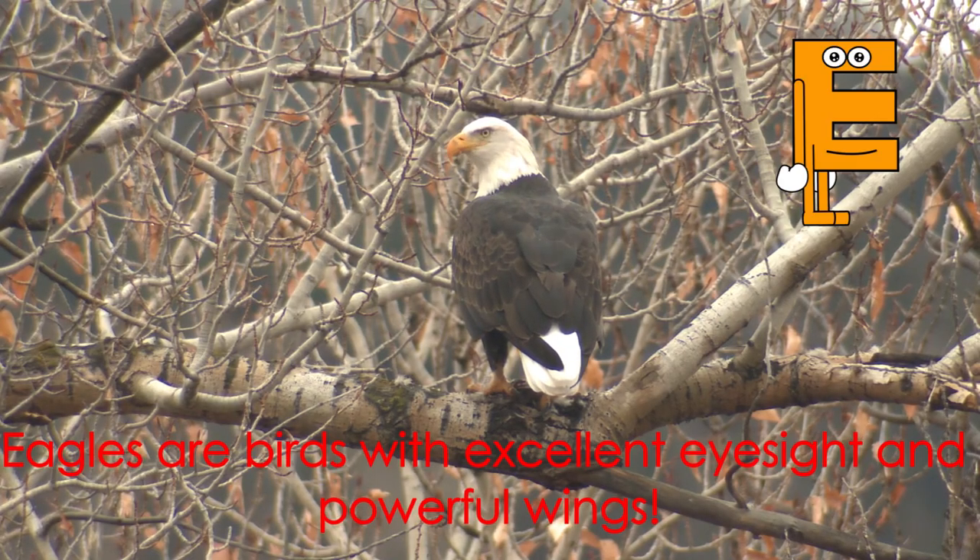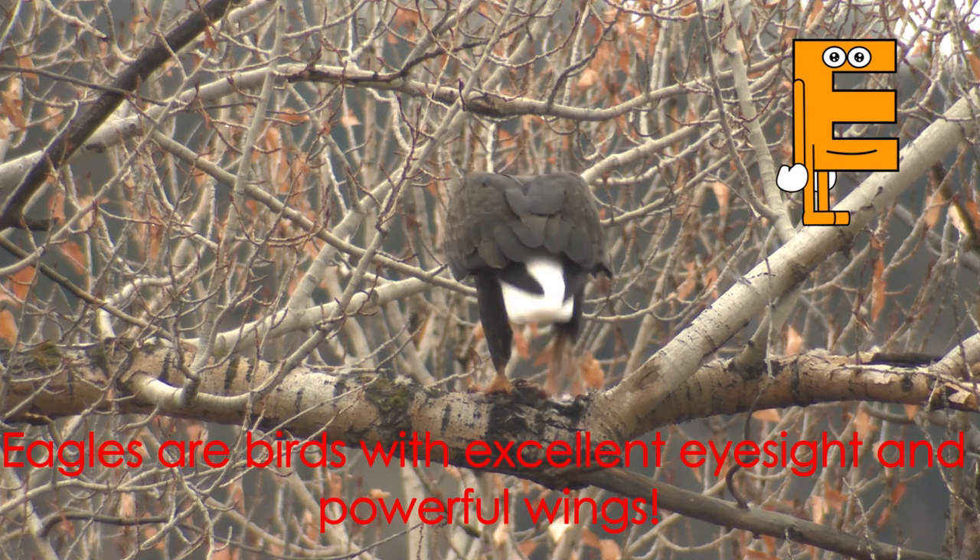Letter E starts the word eagle. Eagles are birds with excellent eyesight and powerful wings.